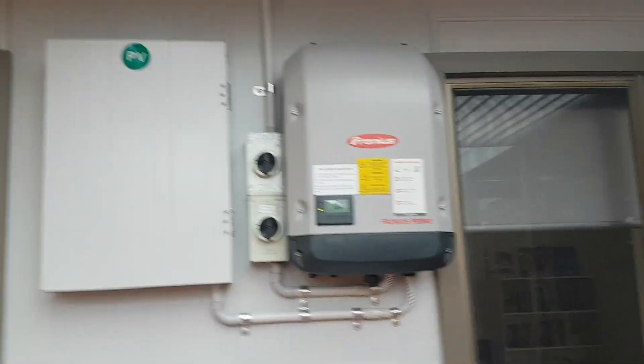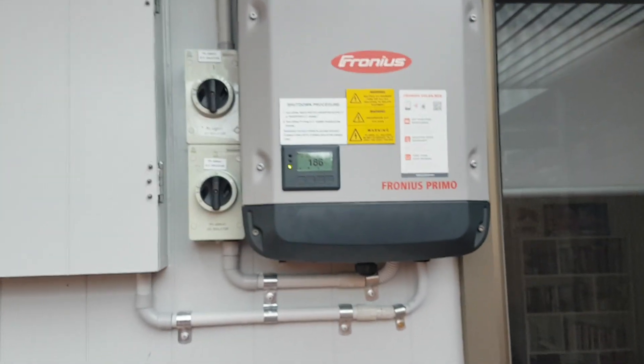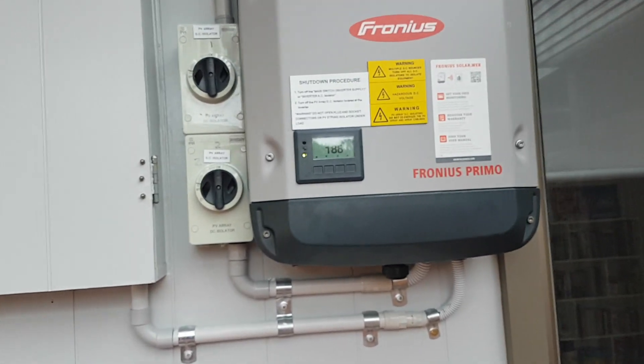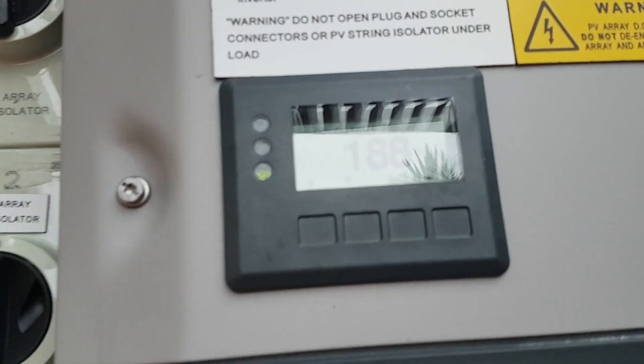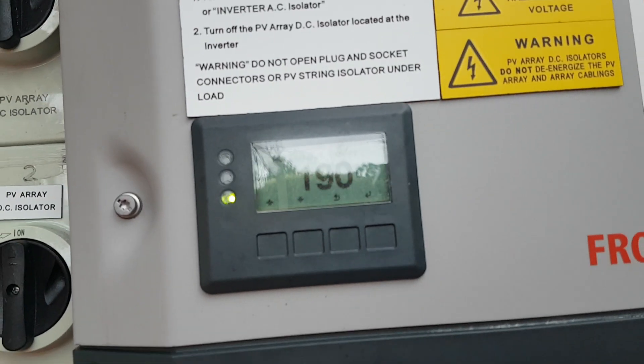Right now it's 4pm on a cold winter day and you can see I'm getting 188 to 190 watts, which is not very much.